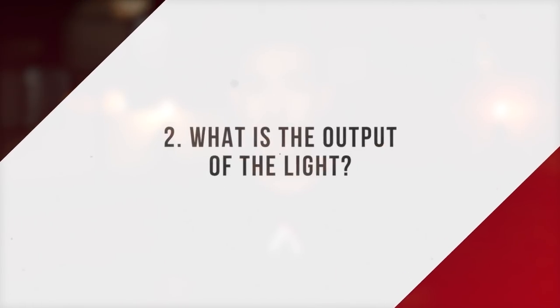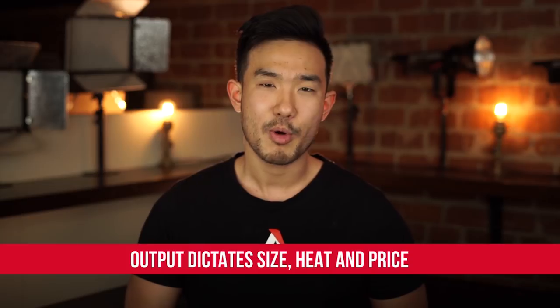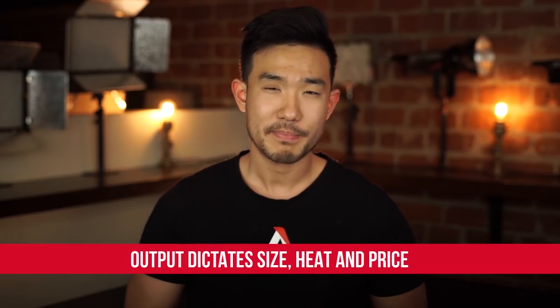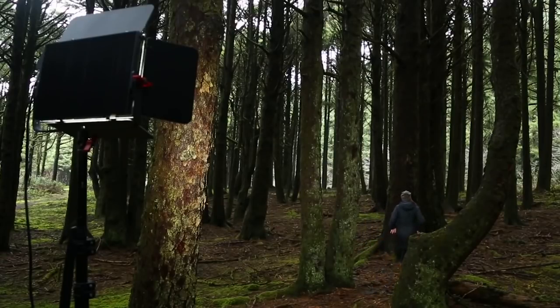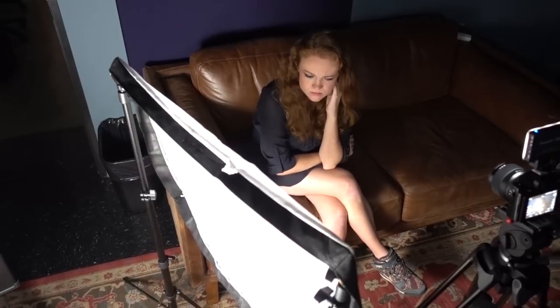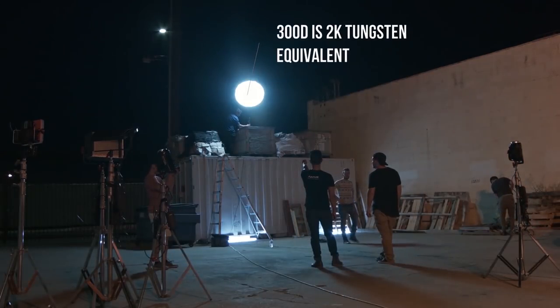Number two: what is the output of the light? This might sound obvious — you want your light to be as big and as bright as possible, right? Wrong. Generally speaking, the brighter a light is, the larger it is and the more power it consumes. It's also more expensive, so take that into consideration. Do you need a light that can compete with the sun, or are you planning on using the kit indoors and at night? If you're challenging the sun, you're going to need a light with an output equivalent of at least 2K tungsten or more.